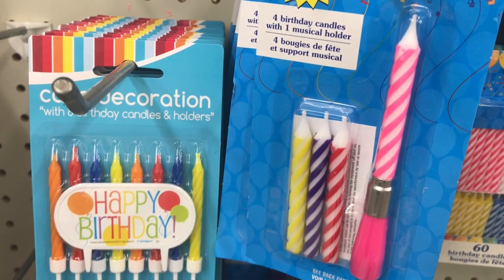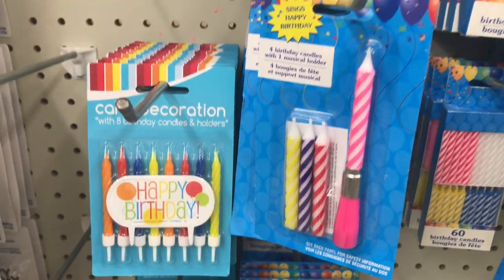Look at these birthday candles with a musical holder that plays the tune to Happy Birthday.